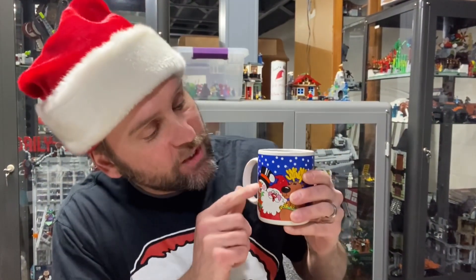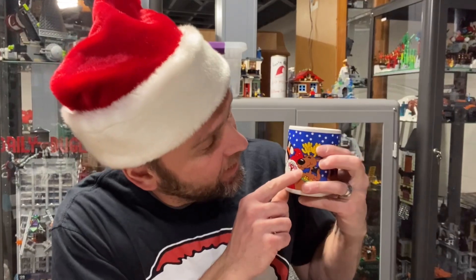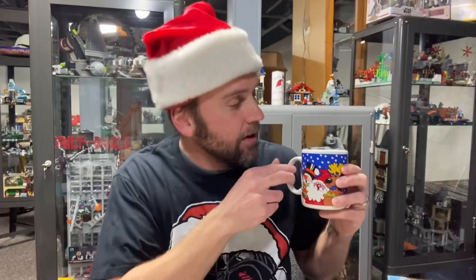I don't know if I've showed you this coffee mug yet, but we have a snowman, Santa, and a reindeer, and hot delicious coffee.